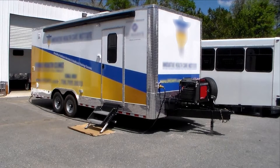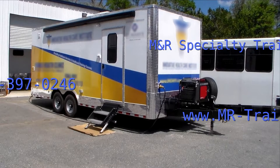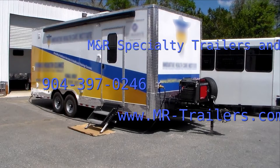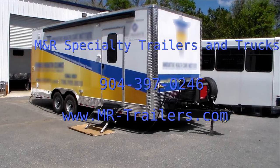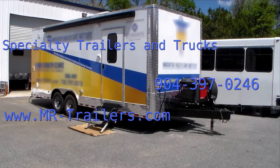Hi folks, greetings from MNR. Just wanted to take a minute to do a video — this is something we actually do here all the time, but we don't have a lot on the website about it. We build a lot of these medical exam style trailers for clients all throughout the country. Here's one that we've just finished up today; the customer's coming to pick it up this afternoon, but we wanted to do a quick video and give you an idea what this is all about.